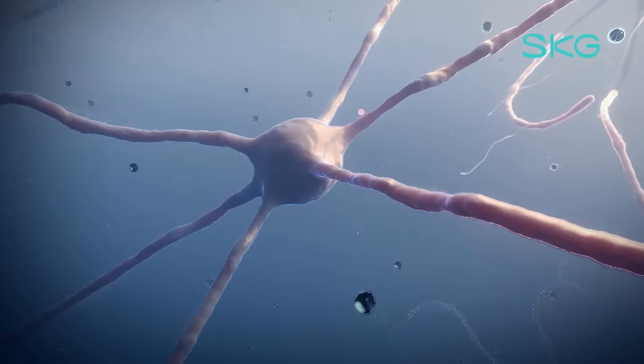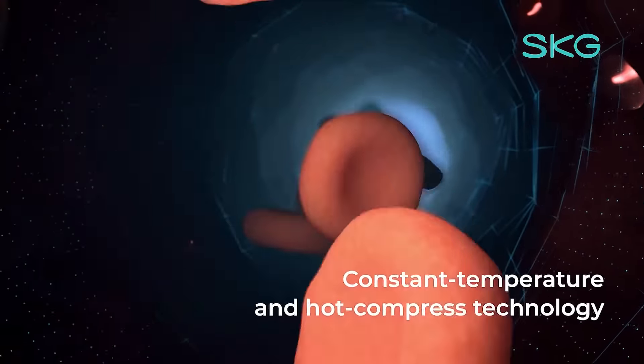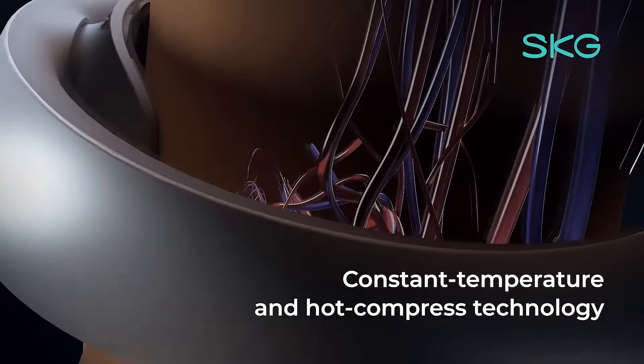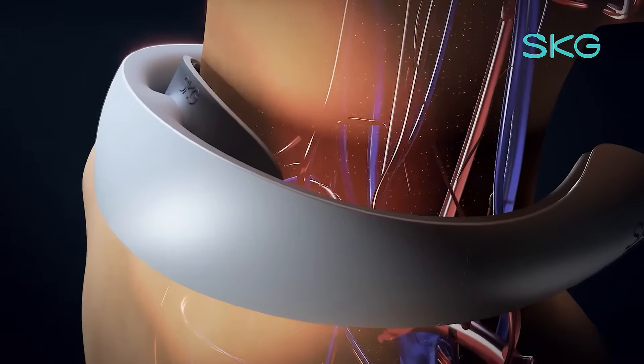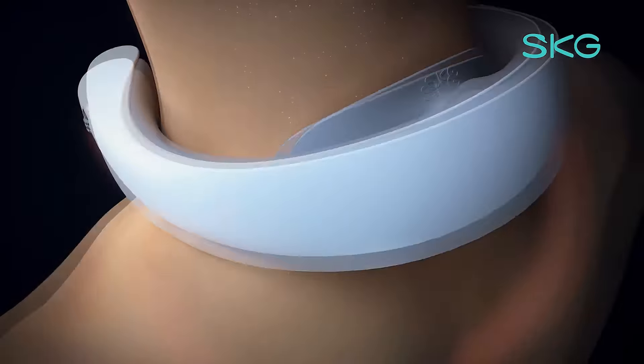Accelerate blood flow in the neck and promote local metabolism. With SKG constant temperature and hot compress technology, built-in new thermostat and rapid heating — it's like putting a hot towel on your neck.